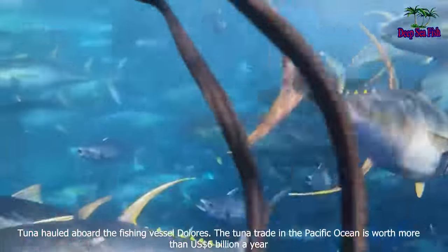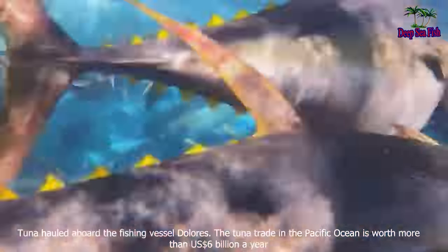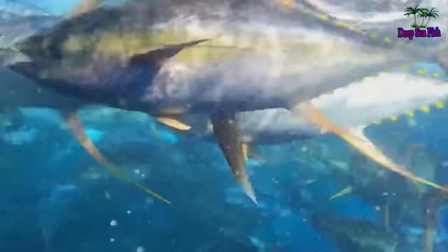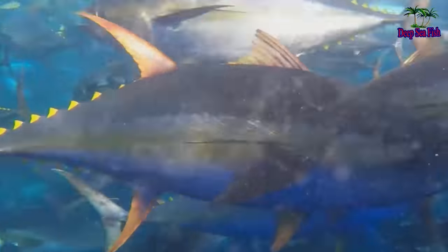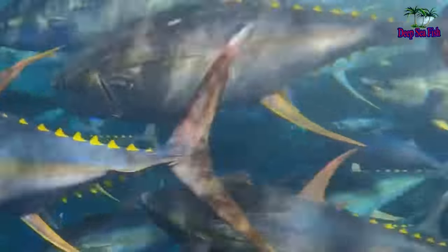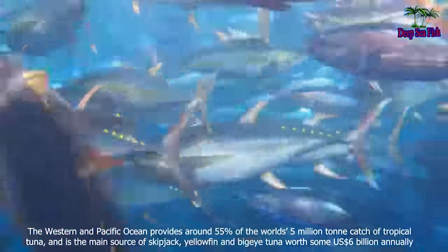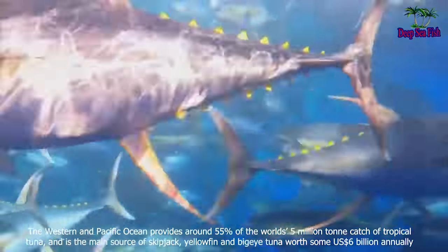Tuna hauled aboard the fishing vessel Dolores. The tuna trade in the Pacific Ocean is worth more than US$6 billion a year. The Western and Central Pacific Ocean provides around 55% of the world's 5 million ton catch of tropical tuna.